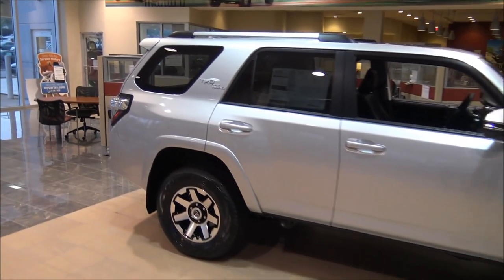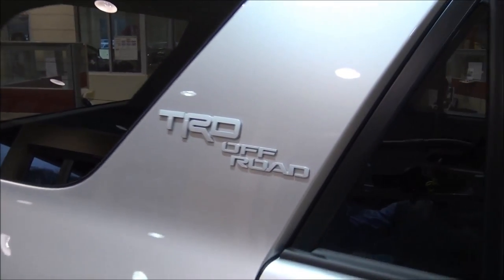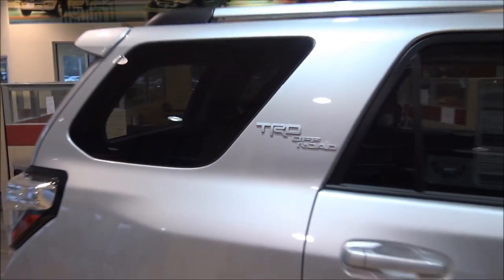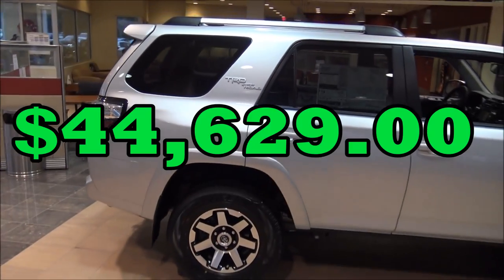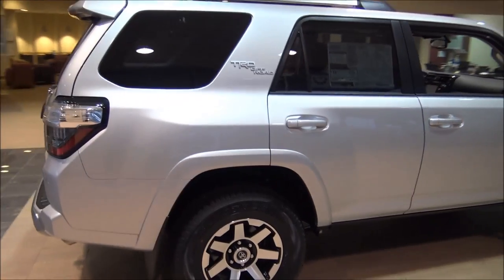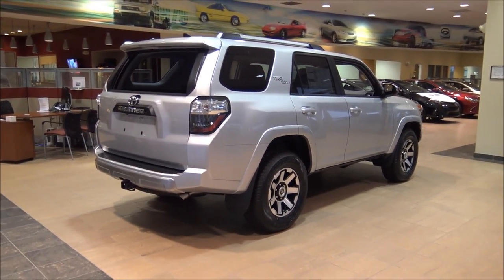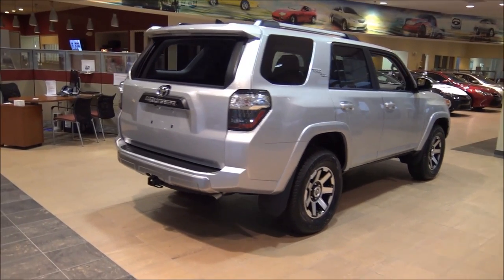I love the badging there on that pillar — TRD Off-Road. The MSRP of this vehicle is $44,629. We're going to take a look at the outside, the inside, go over all the specs, and I'm going to show you how to use the equipment inside the vehicle as well.